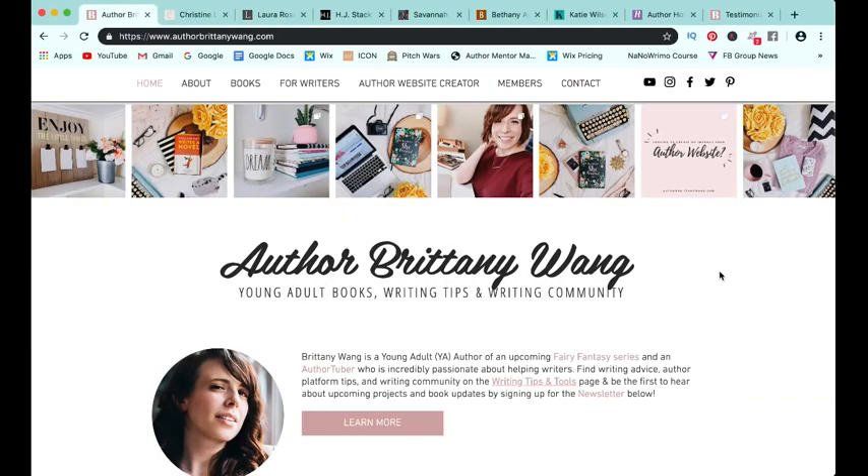Let's talk about the actual pages. When you are creating an author website, the bare minimum pages that you need are your homepage, your about page, your books page, and your contact page. Everything else I call bonus pages, which I'll talk about a little bit at the end — those are just meant to really help engage your audience even more. But at the bare minimum, these are the four pages you need. Let's take a little bit of time to look at each of these pages and give you some inspiration for your own websites.